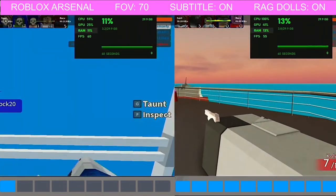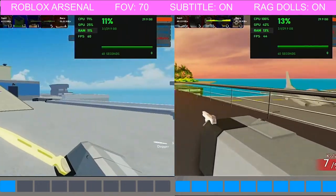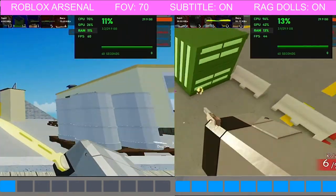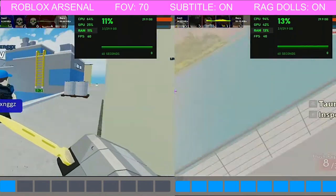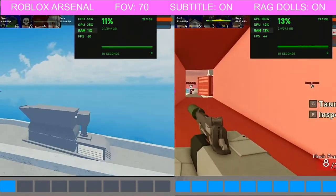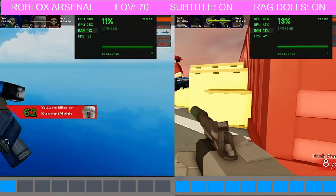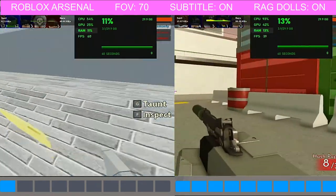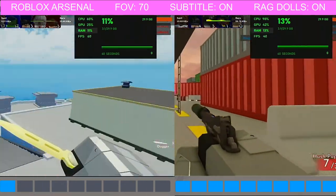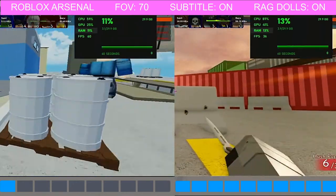GPU usage is where the major difference is — 25% GPU usage at 1 bar graphics setting versus 42%. But overall, the game was pretty fun, and I've never played this game before, so it was pretty interesting. Some of the Roblox players are really good — I was surprised at how good they were. Pretty impressive stuff.